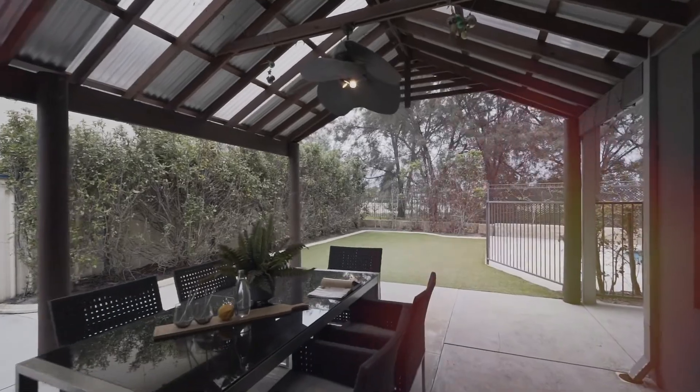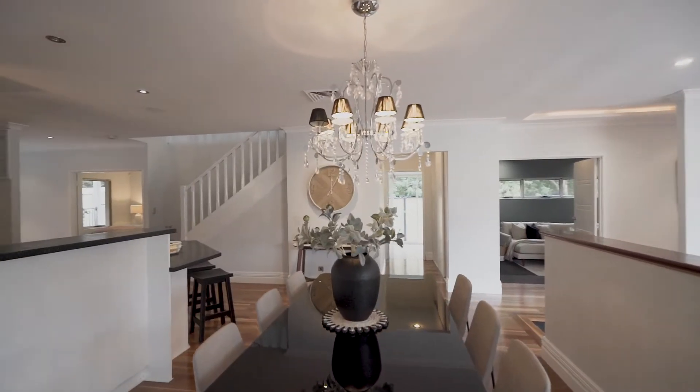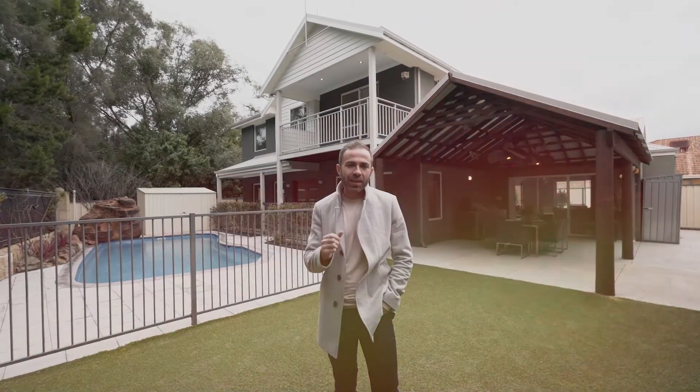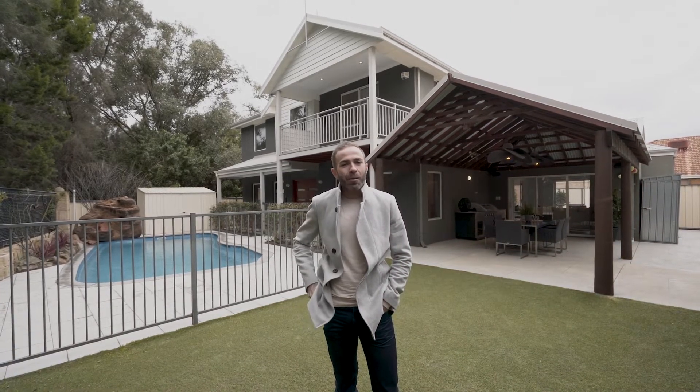3 Monroe Turn offers 300 square meters of property on a 700 square meter block in a premium Success location. This one will not last long — it could be your next dream home. I'm Tom Carlin from the Carlin Team, and I can't wait to see you at a home open.